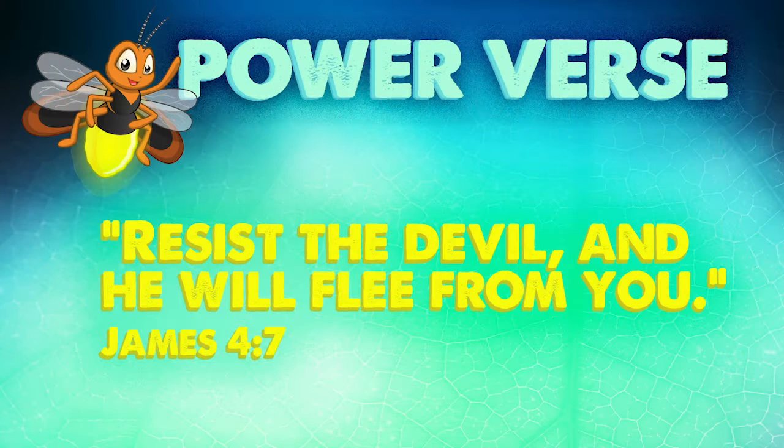The Bible tells us that right then and there, almost immediately, the devil went away because he knew he could no longer tempt Jesus — Jesus knows the Word of God. Even the devil knows the Word of God, but of course he doesn't obey it. If Jesus used the Word of God against the devil to defeat him, boys and girls, we can do the same thing. Our power verse: 'Resist the devil and he will flee from you.' James 4:7.